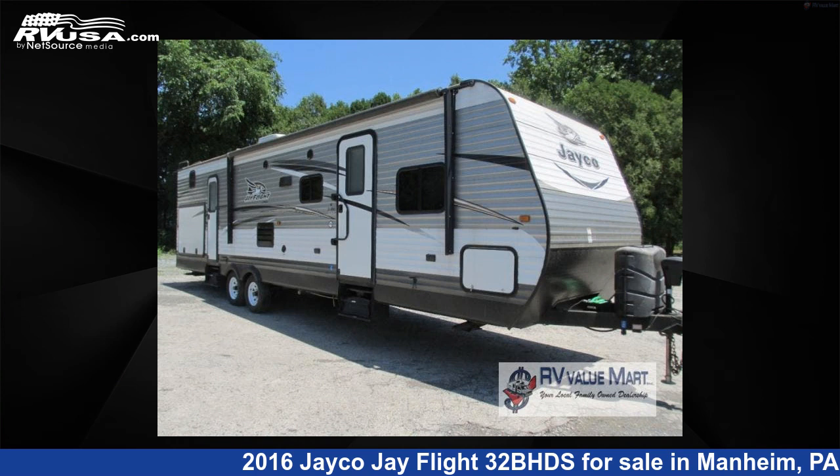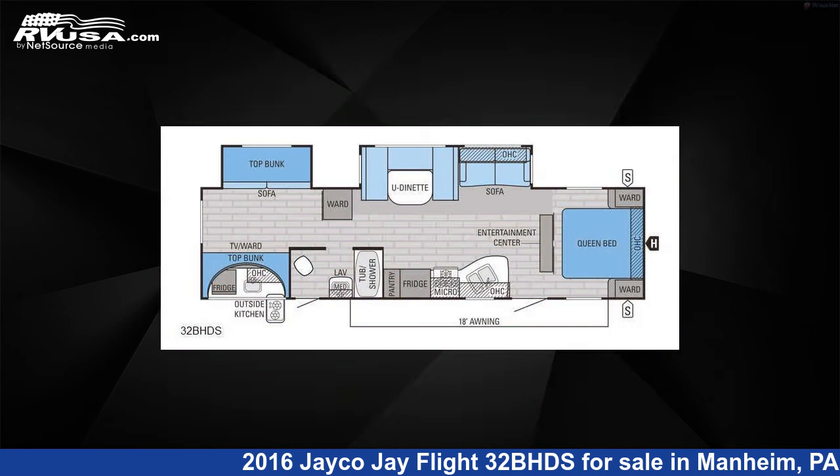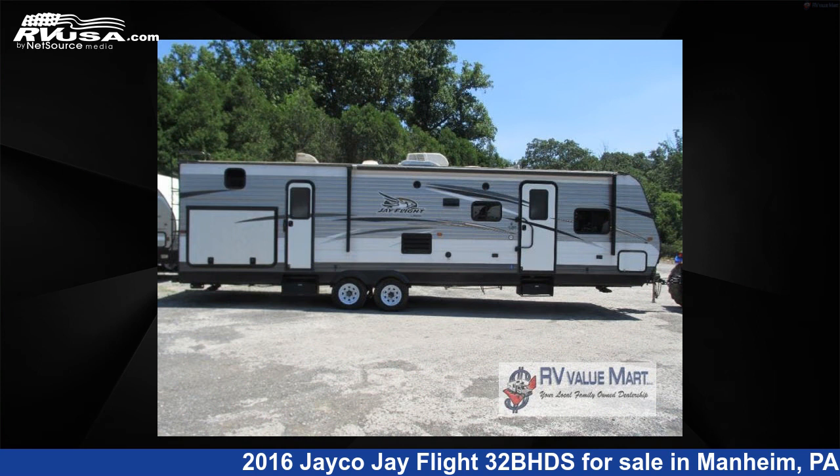This 2016 Jayco Jay Flight 32BHDS is a travel trailer RV. It is located in Mannheim, Pennsylvania 17545, and is offered for sale by RV Value Mart.